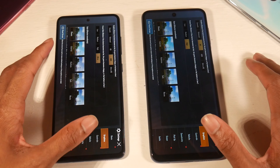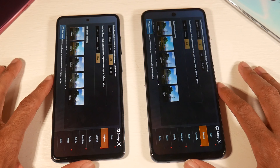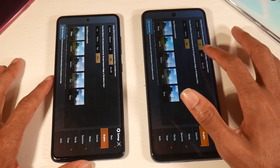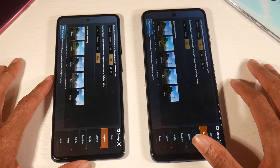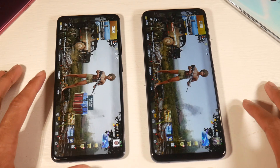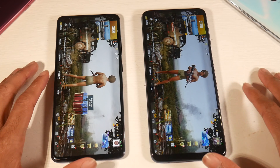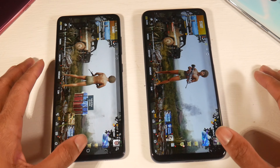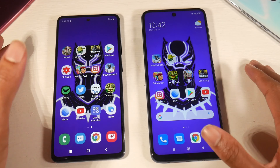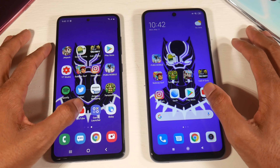Looking at graphics settings: the 9 Pro has HD and High, while the A51 has HDR and Ultra options. So the gaming experience is going to be a little bit better on the Galaxy A51 — there's no option for HDR or ultra frame rates on the 9 Pro. You can definitely tell the difference in smoothness when you're in a game, making the A51 the better gaming device.